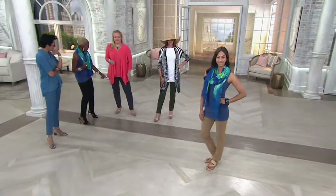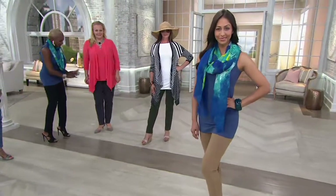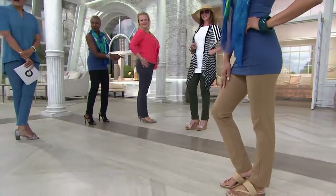We're looking right now at Jackie. Jackie is 5'9", a large, and she has the tall in graphite. Look at how fabulous she looks. Could you just show them what you love? Look at that — the behind.